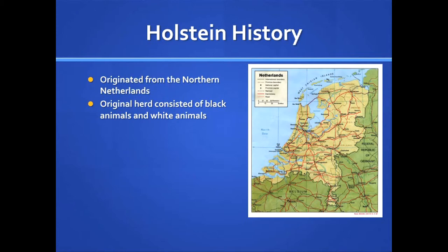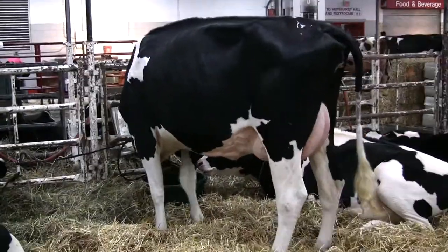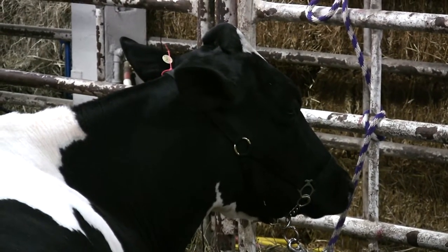During the time America began to develop, there grew an increasing demand for milk. In the early 1850s, the first Holstein cow was brought to America from Europe aboard a ship. The importation of Holstein cattle came to a halt when a disease broke out in Europe, and only 8,800 live Holsteins were ever brought to America.